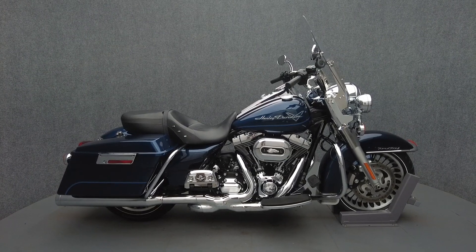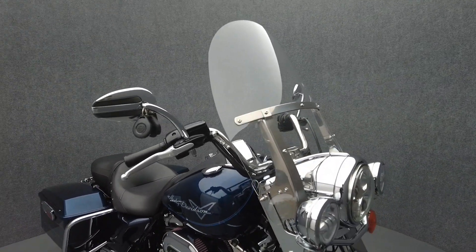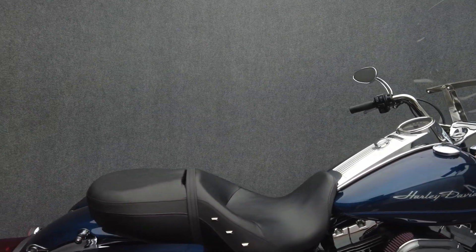Hey everyone, this is Keegan from National Power Sports. This 2012 Harley-Davidson Road King with only 16,384 miles passes New Hampshire State Inspection and runs well. It comes equipped with ABS and cruise control.